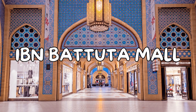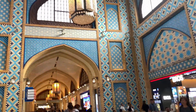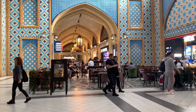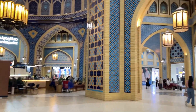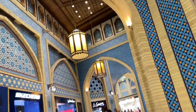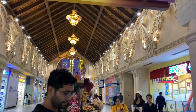Dubai's malls are also very unique. One of them is Ibn Battuta Mall, which is the world's largest theme-based mall. Here, the architecture of six different countries is very beautifully displayed throughout the mall.